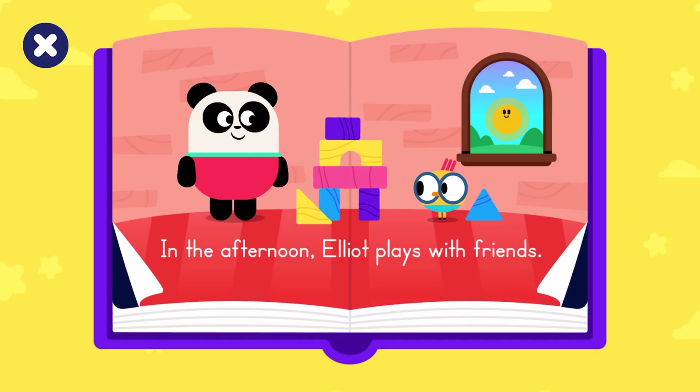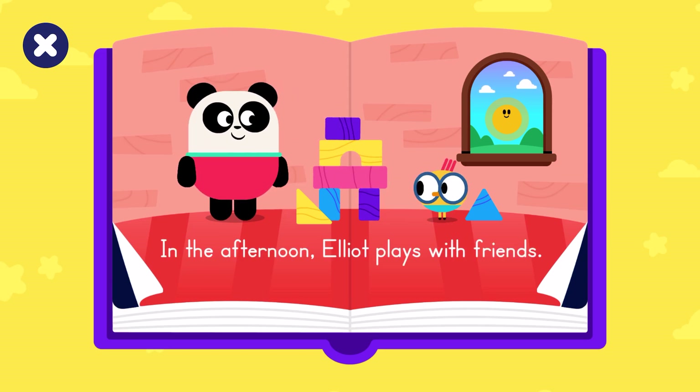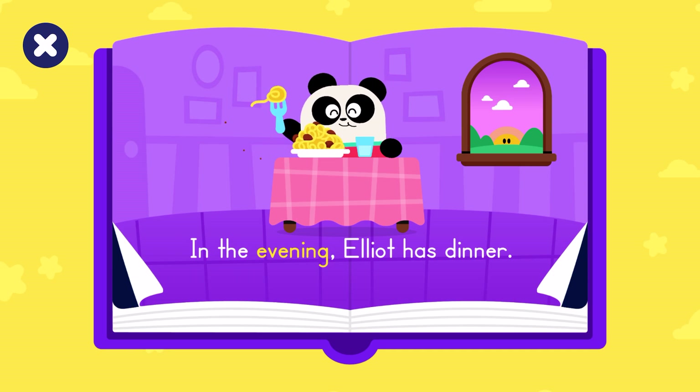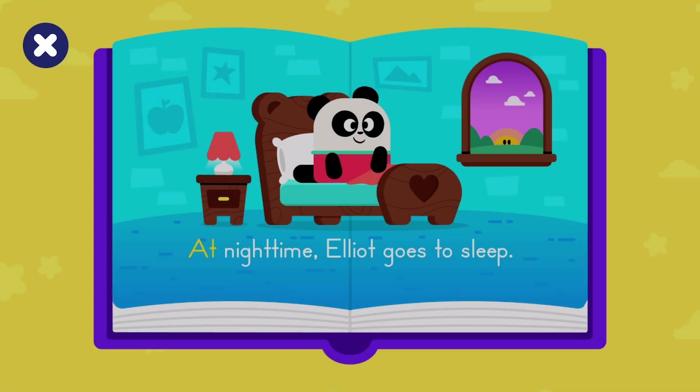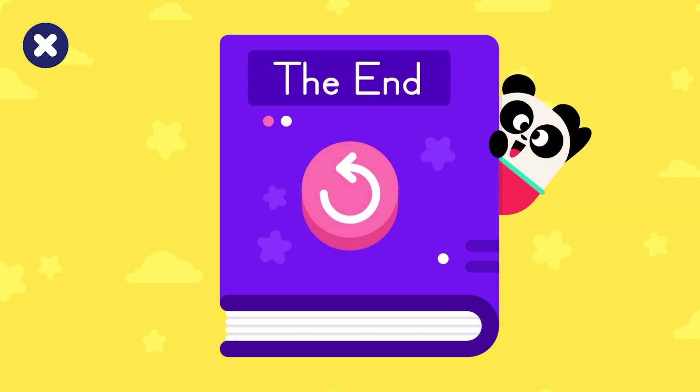In the afternoon, Elliot plays with friends. In the evening, Elliot has dinner. At night time, Elliot goes to sleep. Bye-bye!